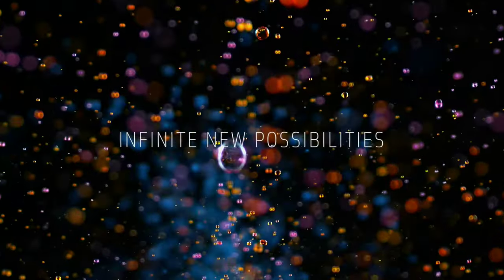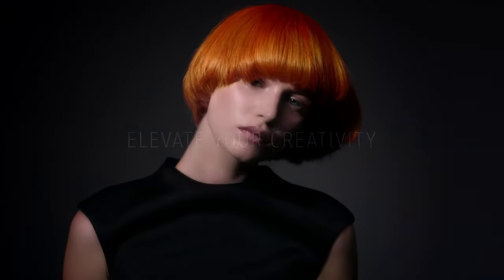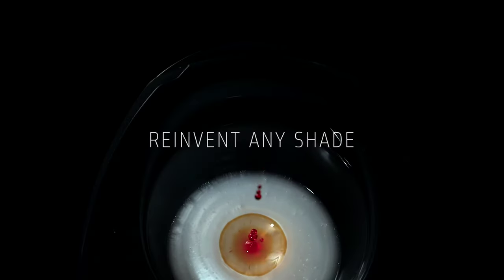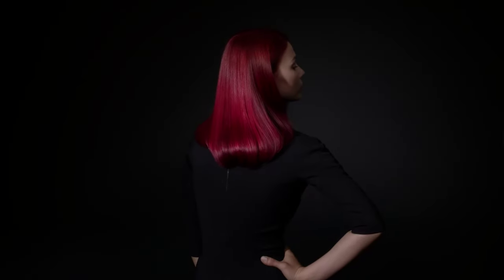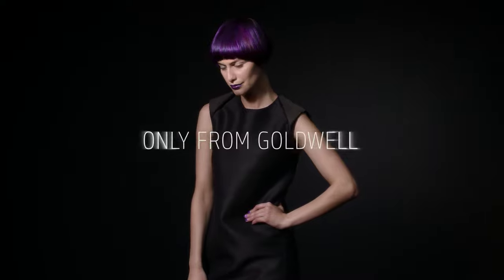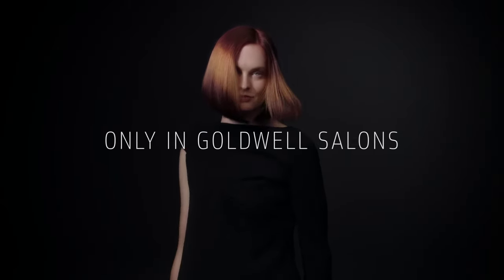What Pure Pigments gives the hairdresser is the opportunity to customize every single color that they use in the salon. This completely reinvents the way we do hair color as artists. Completely. The best part is my clients can only get this color from Goldwell — and that means they can only get it in my salon.